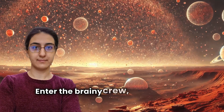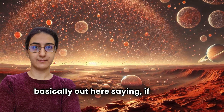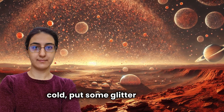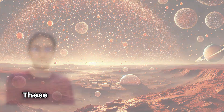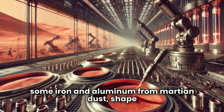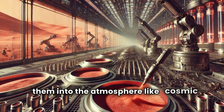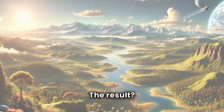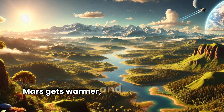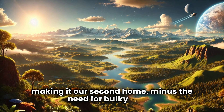Enter the brainy crew led by Samane Ansari, who's basically out here saying: if you can't stand the cold, put some glitter in the air. These folks figured out that you could take iron and aluminum from Martian dust, shape it into teeny-tiny rods, and then sprinkle them into the atmosphere like cosmic confetti. The result? Mars gets warmer, and we might just have a shot at making it our second home — minus the need for bulky winter coats.